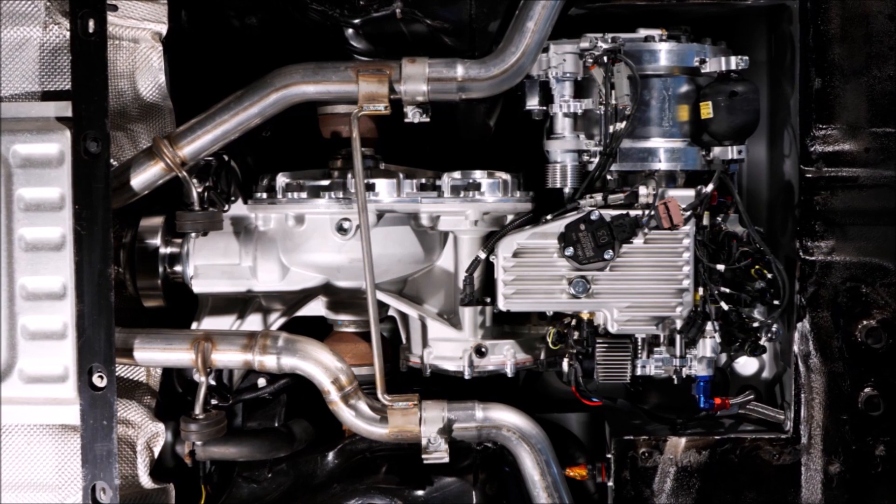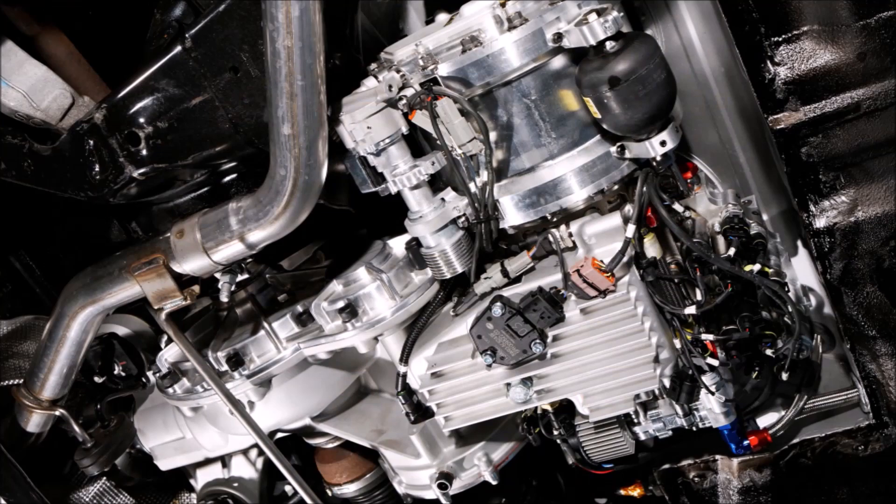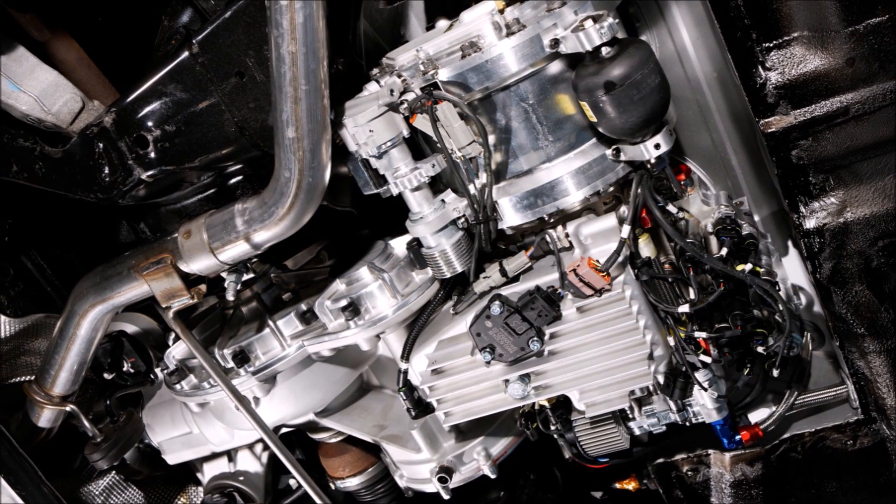Although there's a caveat to this — there's only enough energy to deliver the peak 80 bhp for around 7 seconds. That's a major bummer.